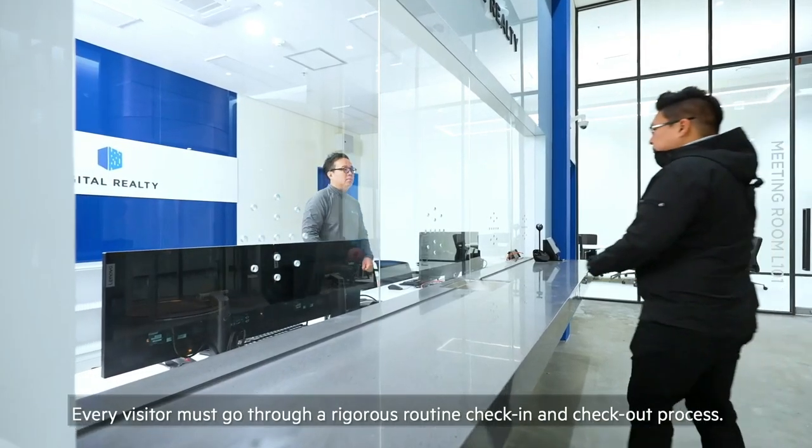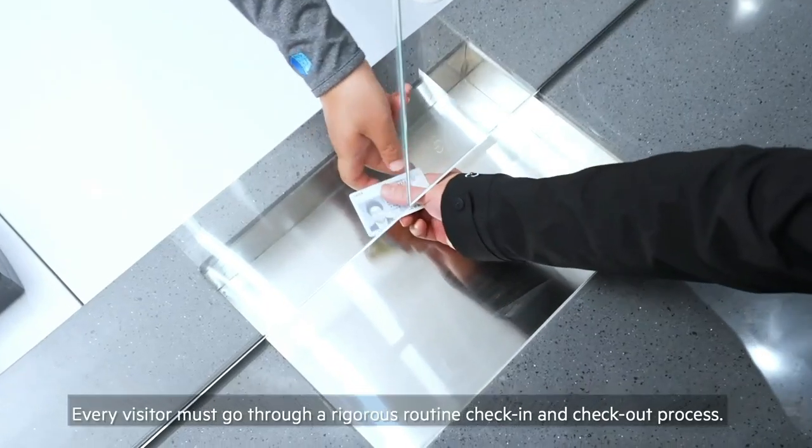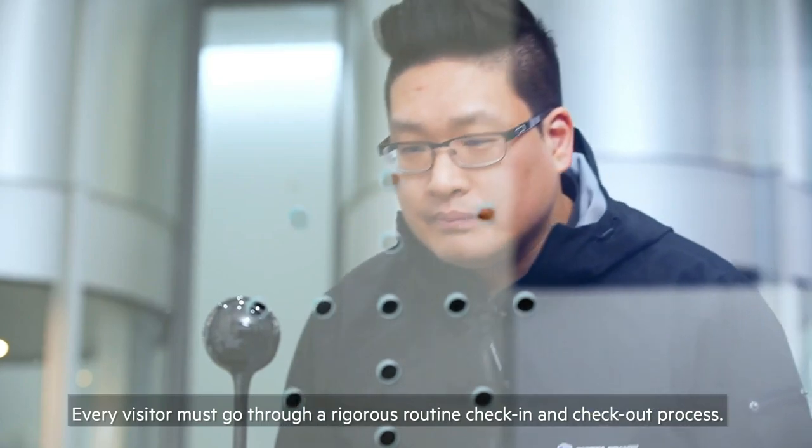보안은 ICN10을 포함하여 Digital Realty Data Center에서 가장 중요한 요소입니다. 모든 방문객은 엄격한 루틴 체크인과 체크아웃 절차를 통과해야 합니다.